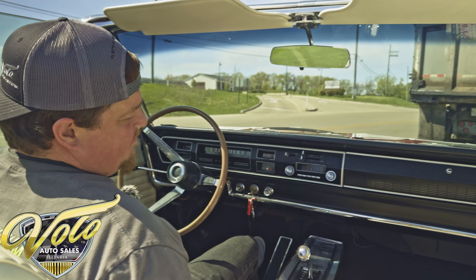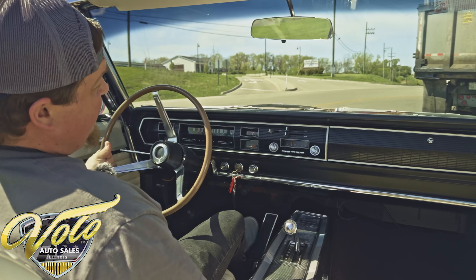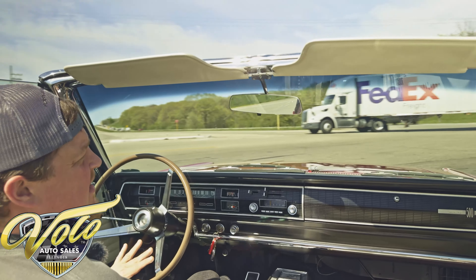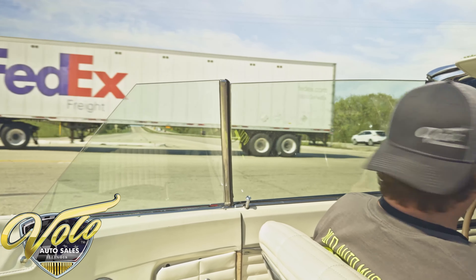It's a convertible with the 383, having the correct motor — just gotta love it. Power steering on this one, nice and easy. Power top also works well. We've got the boot on there, which is the only reason we didn't show it to you guys. But yeah, let's get past this and see what she's got.